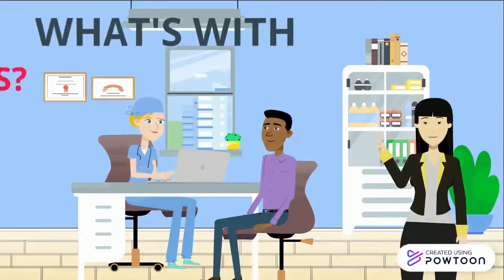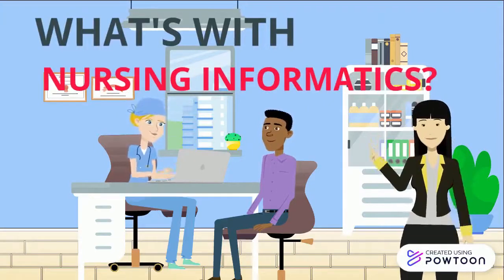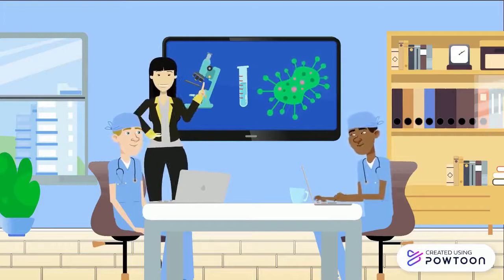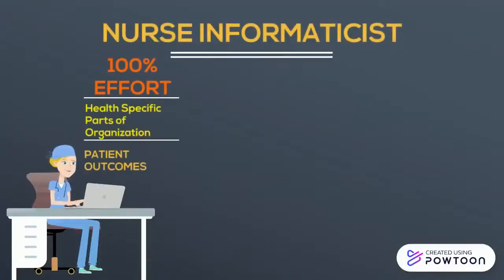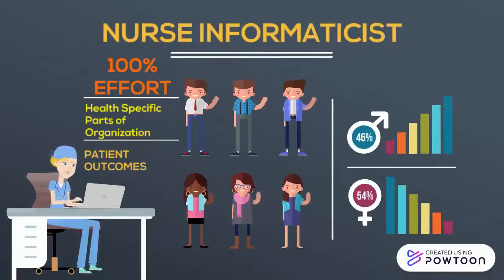Nursing Informatics improves patient care. First, it aligns nursing best practice with clinical workflows and care. Nursing Informatics is focused on the best way to achieve good patient outcomes. Nurse Informaticists are often involved in process design, clinical workflow reviews, and new diagnostic and treatment plans. A Nurse Informaticist will measure and analyze how specific parts of the organization are performing with a focus on the resulting patient outcomes.